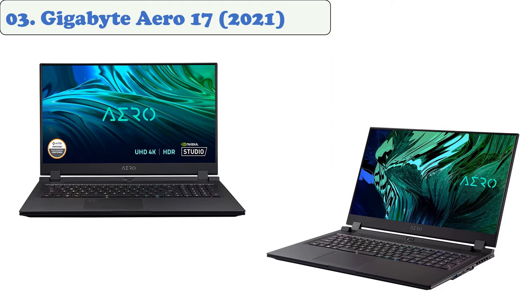It comes with up to a Core i9 processor and up to 64 gigabytes of storage. Although it's an expensive laptop, if you need the most power and performance, then the Aero 17 is a brilliant investment.